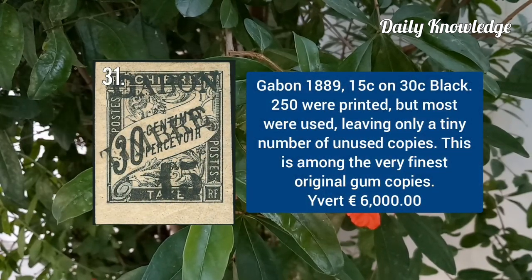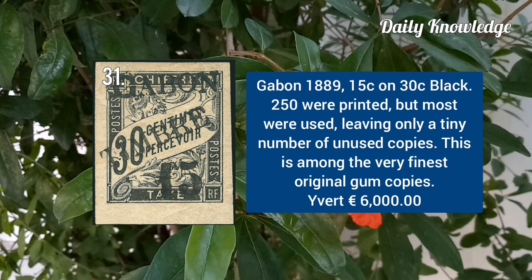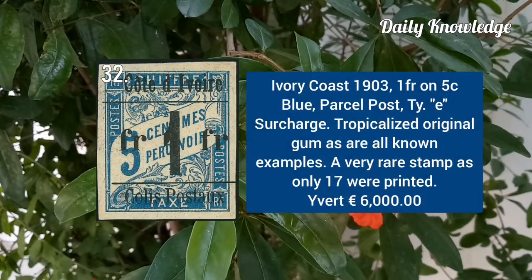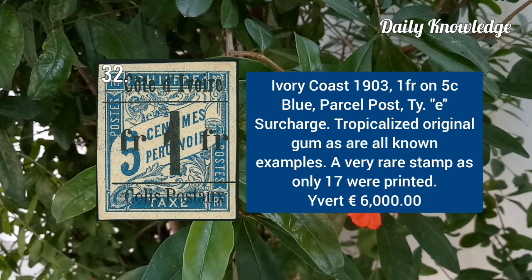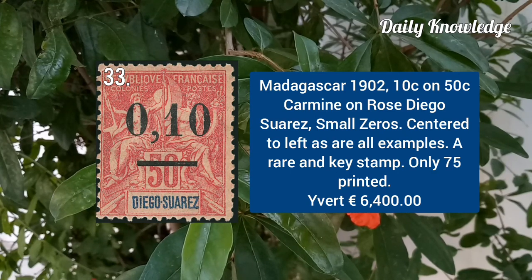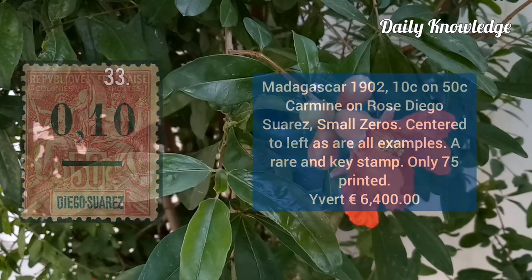Gabon 1889, 15C on 30C black, and only 250 were printed. Ivory Coast 1903, 1F on 5C blue, parcel post type A surcharge. Madagascar 1902, 10C on 50C carmine on rose, Diego Suarez, small zeros.